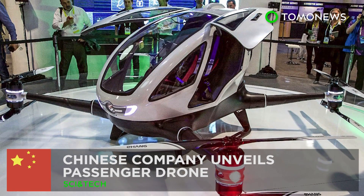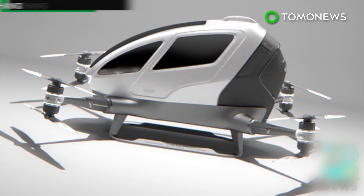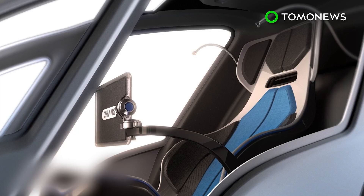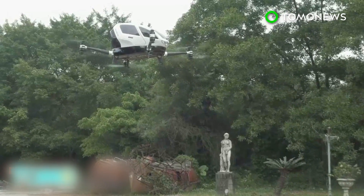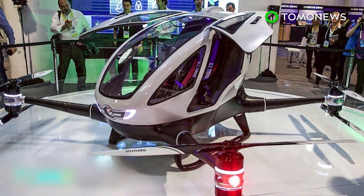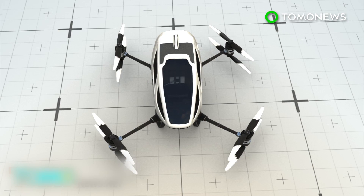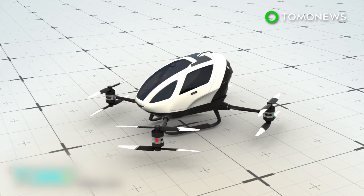China unveils the first drone that is capable of carrying a passenger. A Chinese company has revealed what it says is the world's first autonomous aerial vehicle, or AAV, which is a drone capable of carrying a human passenger. Guangzhou company Ehang unveiled the Ehang 184 super-sized single-seater quadcopter this week at the Consumer Electronics Show in Las Vegas.